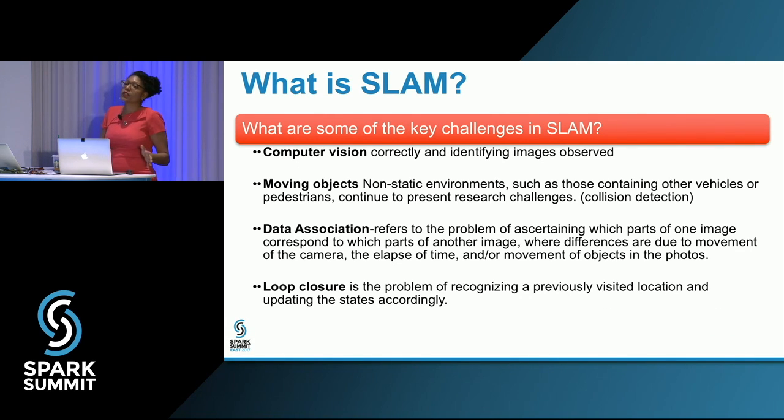What are some key challenges in SLAM? SLAM is still an unsolved problem — it's been a research area for at least 30 or 40 years. It started on embedded systems with limited memory, resources, and computational power. We're still looking at computer vision issues. Figuring out what a robot sees from camera images is not easy. We also have the problem of moving objects in non-static environments — for autonomous vehicles, that means pedestrians, other vehicles, and animals.